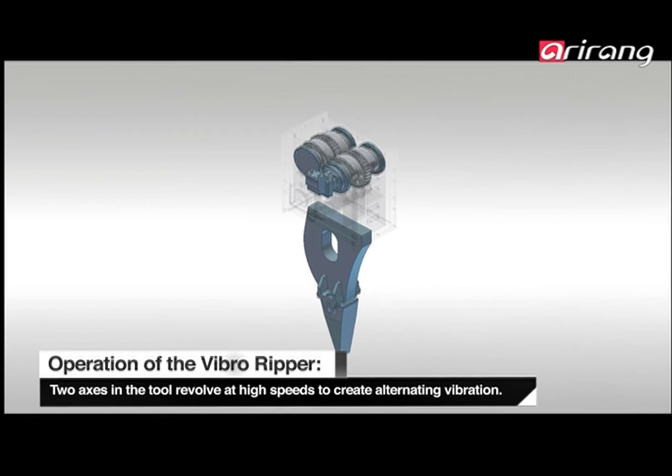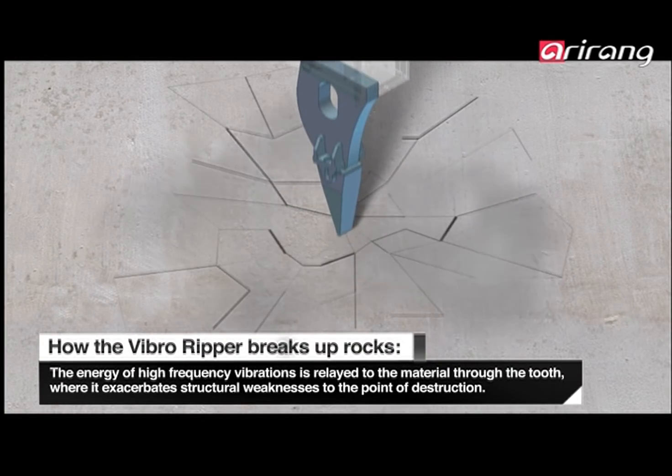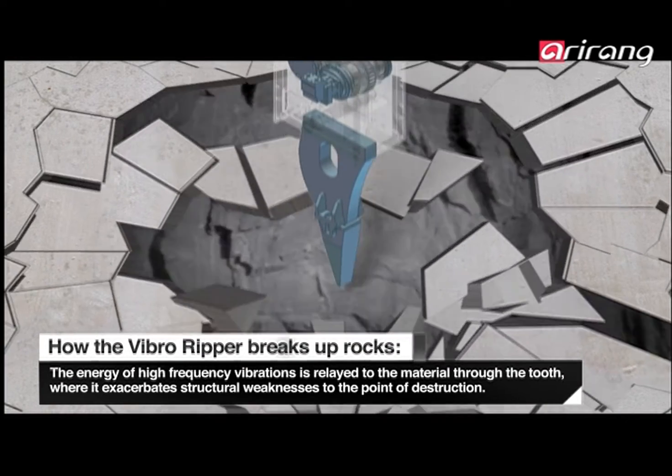Inside the Vibro Ripper, two axes rotate at high speed to create a vibrating pulse. This is conducted to the material via the tooth connected to the gearbox, ultimately ripping it apart.